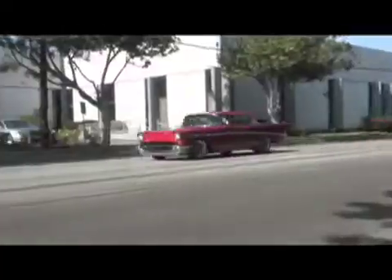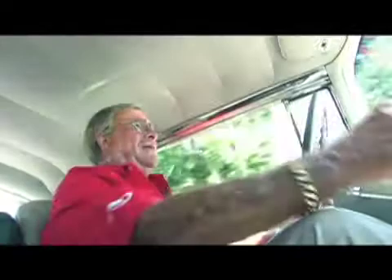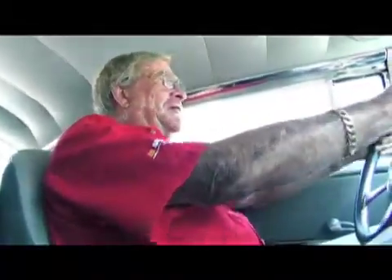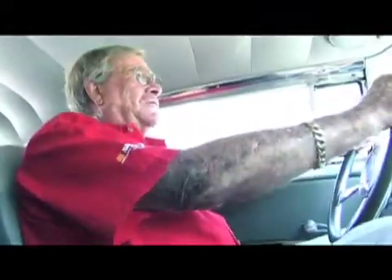Driving along in the 57 Chevy with Vic Edelbrock himself — this is very cool. This car has been on the Power Tour three times. On the topic of innovation, Vic says Edelbrock has to stay ahead. If they don't, they'll get passed by. His father always taught him: always stay out in front, come up with new ideas and new things, and let the others follow.